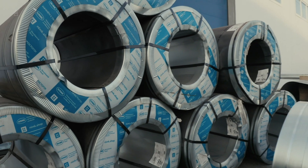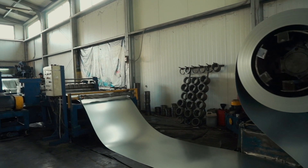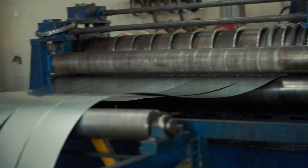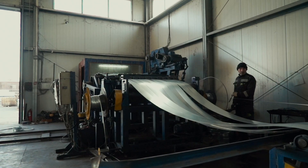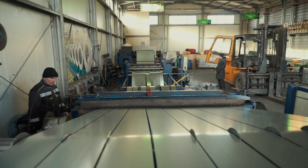Once this steel coil reaches us for production, we cut it on our own equipment. It is very expensive, and not every company can afford such tools. There are only a few of them in Russia — I would say only three, and we have one of these.